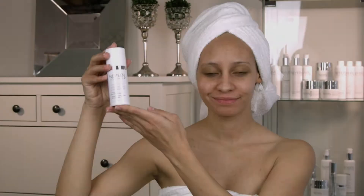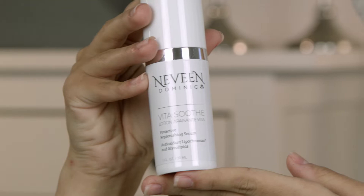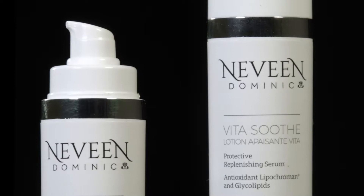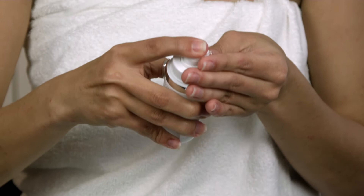Our VitaSooth Protective and Replenishing Serum is infused with vitamin E, F, and glial lipids. It provides instant glow and smoother, plumper skin. Antioxidant protects from environmental aging and it is safe for acne-prone skin.